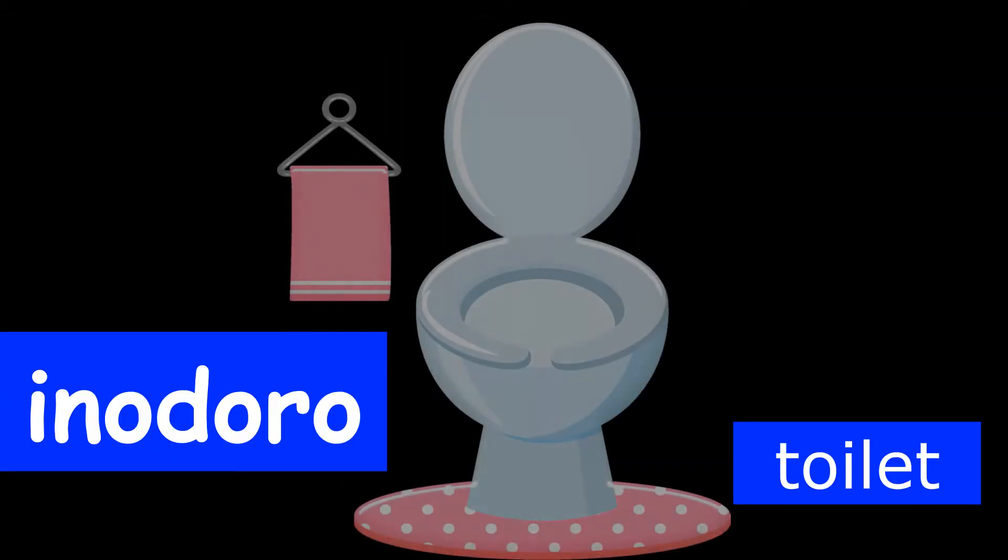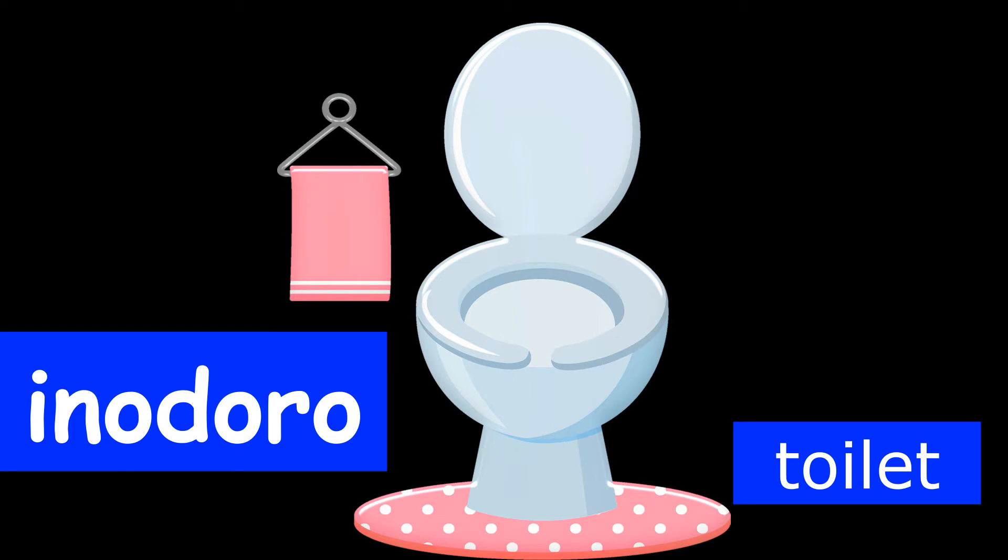Our next bathroom word is the word for toilet in Spanish. If you'd like to say toilet in Spanish, you say inodoro. Can you say inodoro? Look at the picture on your screen of the inodoro and let's say that together again. Inodoro. Great.